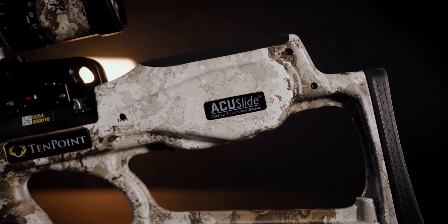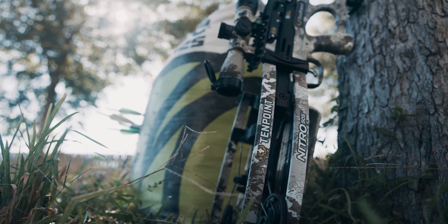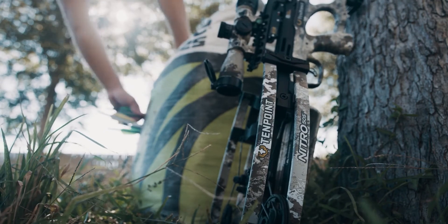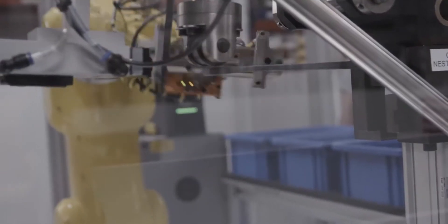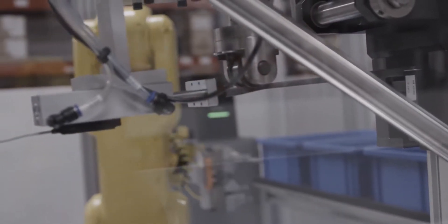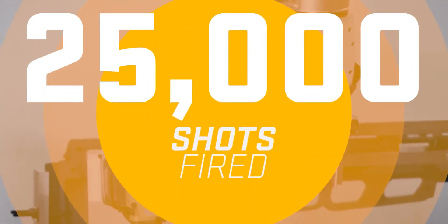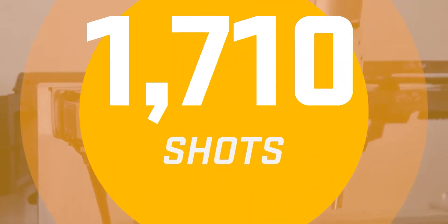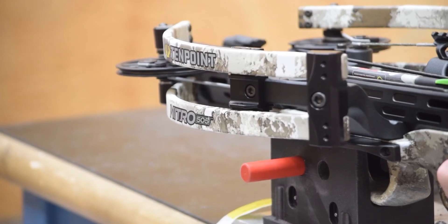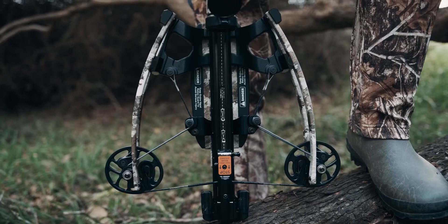To exceed 500 feet per second and maintain the durability you've come to expect from TenPoint, all major components were designed to ensure durability and precision accuracy at extreme shot counts that exceed any other high-performance crossbow on the market. With more than 25,000 shots fired, the Nitro 505 is TenPoint's most tested crossbow ever.